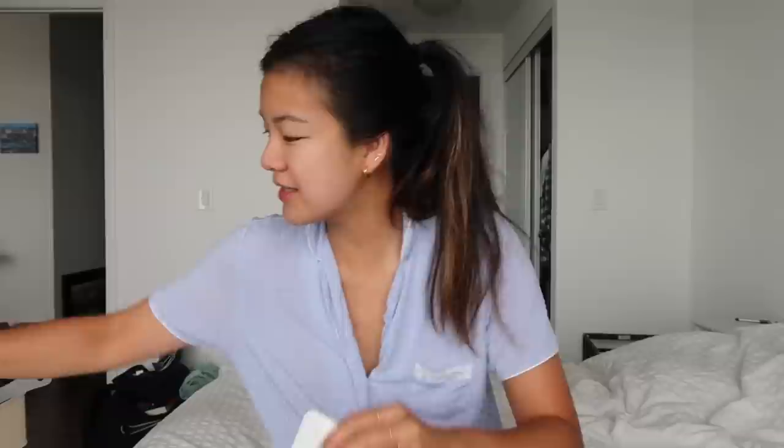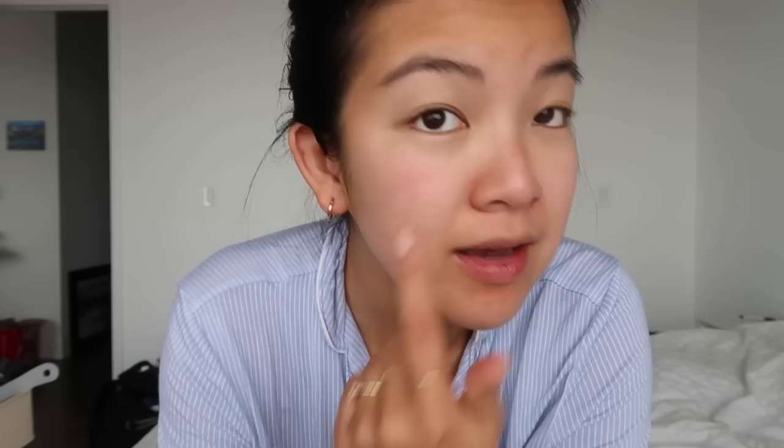Next I do my toner. I just used up my MN toner, so I went back to my Kiehl's Ultra Facial Toner. My face reacted badly to an anti-aging cream I tried — it gave me red dots everywhere. But I know that Kiehl's will calm everything down. After just two days of using it, the red dots are basically gone. You can barely see them now — the Kiehl's has really calmed my face down.